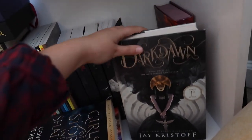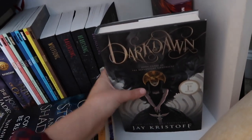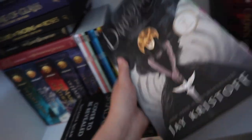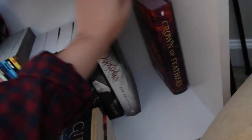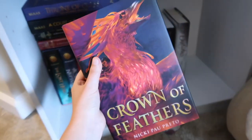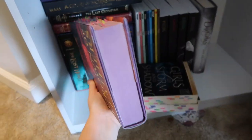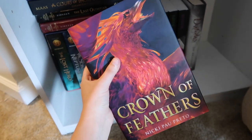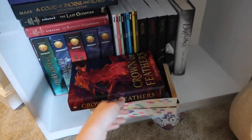I also have a first-edition signed copy of Dark Dawn by Jay Kristoff, which Kim gifted me and I annotated — thanks Kim, you're the best. And then I have Crown of Feathers, the Owl Crate exclusive edition, annotated — I absolutely love this book, the cover and everything. I gave it five stars. I have to reread it so I can read the sequel. That's the entire bookshelf tour, so thank you so much for watching and I hope you enjoyed this video.